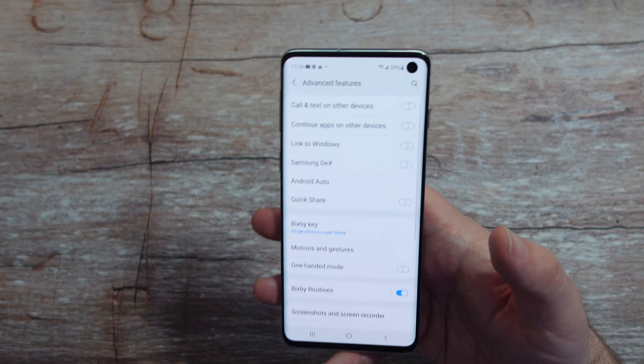So there you guys go. Let me know your thoughts on the Galaxy S10 and we'll see you down the road. Peace!